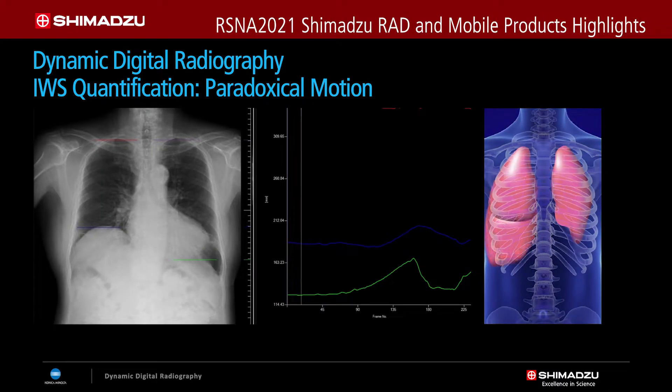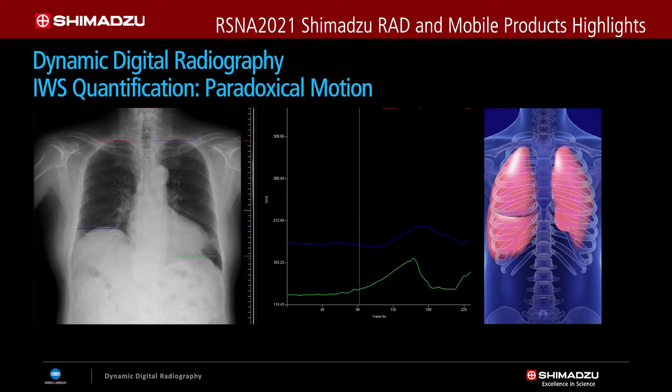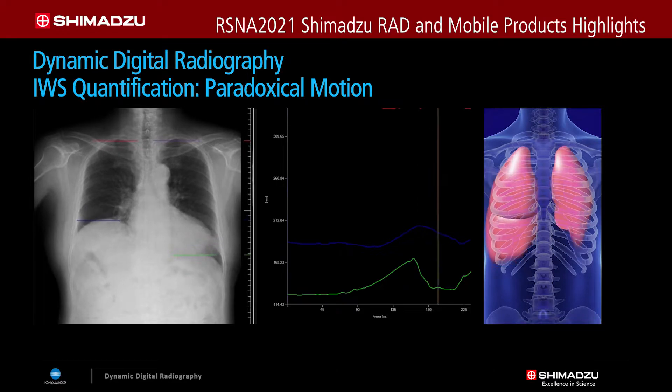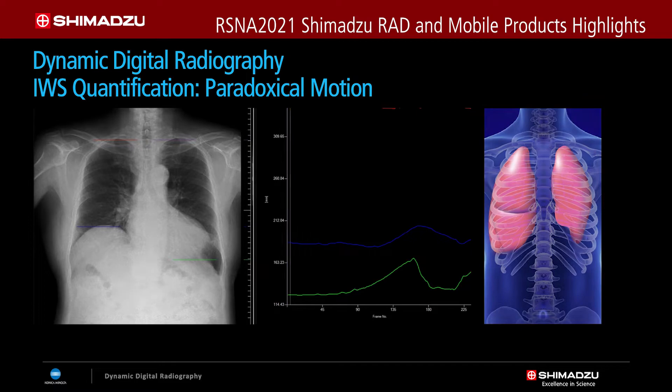We've seen a collaborator who has utilized DDR to look at pre- and post-lung transplant patients, to see if the diaphragm is weak or has paralysis. In this case, they can perform additional diagnosis just from a chest x-ray.